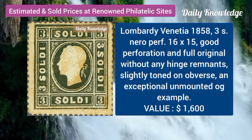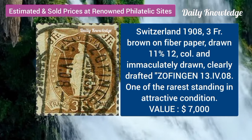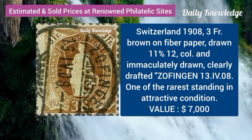Lombardy Venetia, 1858, 3S, perforation 16 times 15. Switzerland, 1908, 3F brown on fiber paper.